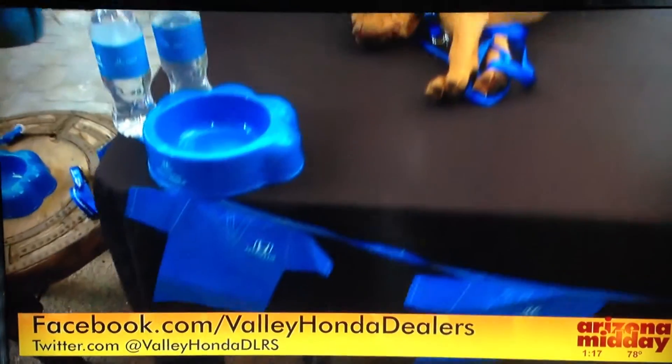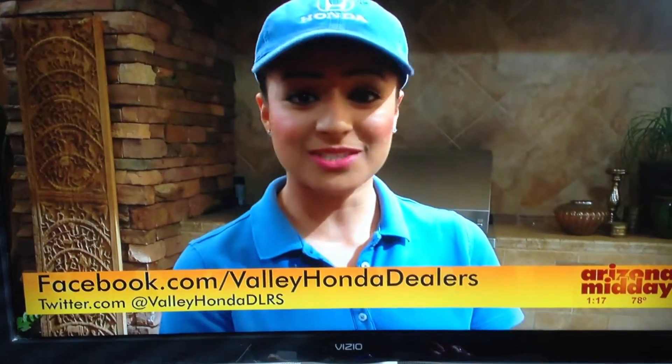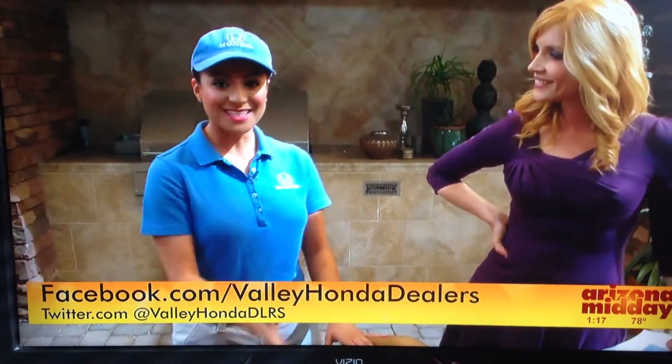Since we last spoke, they've been up to a lot. They recently gave veterans meals at the U.S. Vet Center, built and donated bikes to underprivileged youth in Phoenix, and are always helping with blood drives, food shelters, and different things like that.